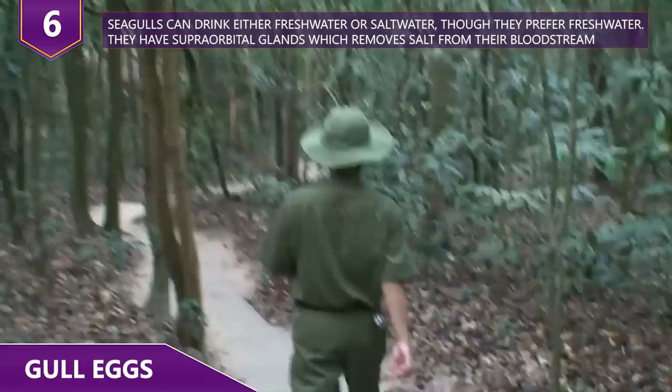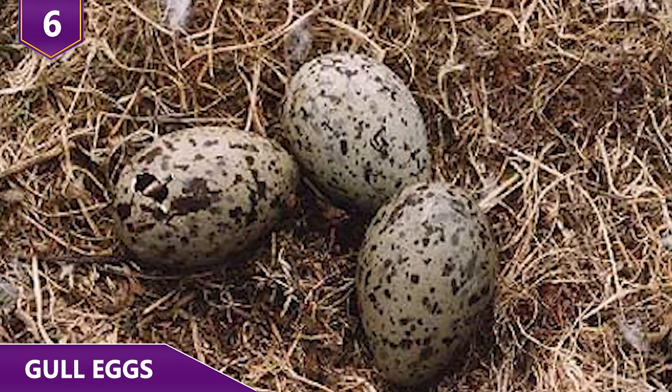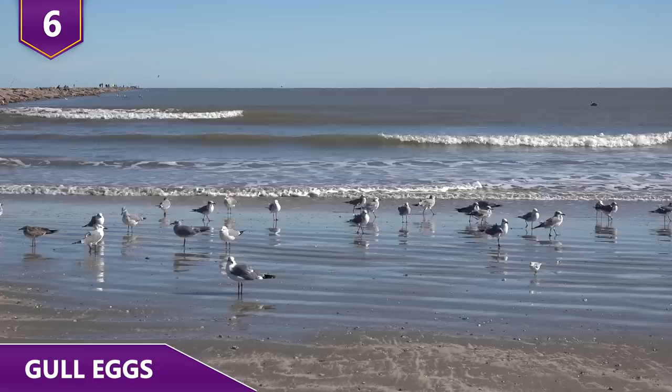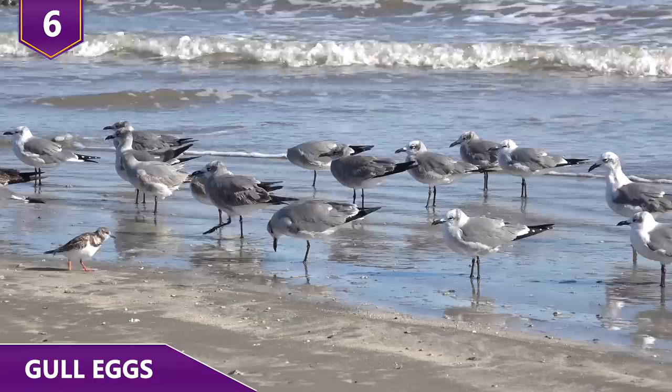Restaurants that offer gull eggs on their menus also have to be registered and authorized before selling them to customers. Gull eggs are priced not only for the difficulty of getting them, but because they're supposedly delicious. As much as gulls are clearly seabirds, you won't taste ocean in them. They supposedly don't have the faintest trace of fishy flavor, and some people believe the delicate flavor comes from the bird's ability to flush salt from the seawater they drink.